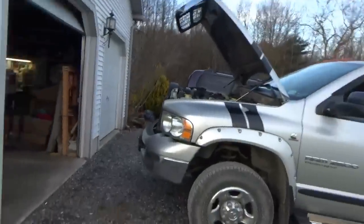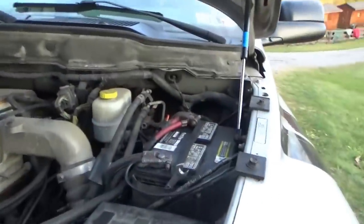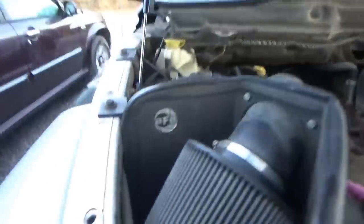Hi everyone, welcome back to Pine Hollow out at the Agnostics. Today we have this beastly 2005 Dodge Ram Cummins Turbo Diesel with a parasitic draw. The guy tried to figure it out for three weeks and decided to take it to a shop. First looking at this thing, it has two batteries, so that's a variable.